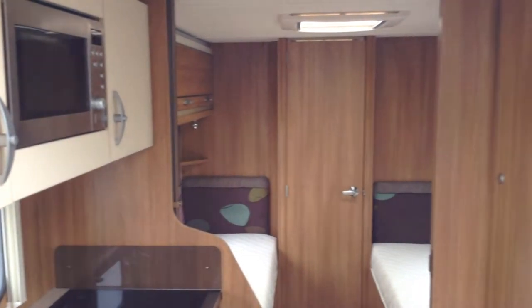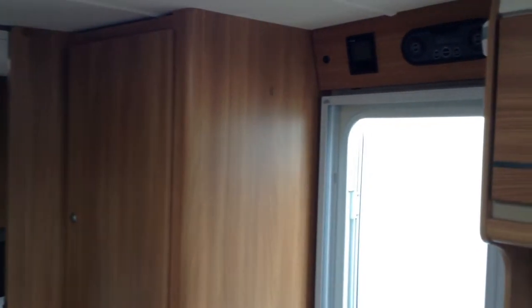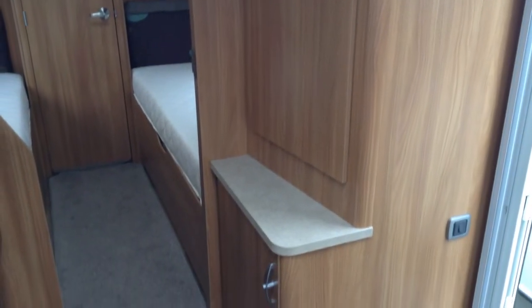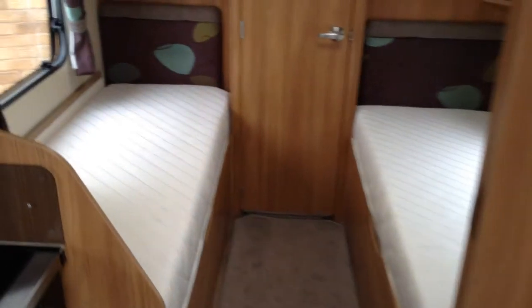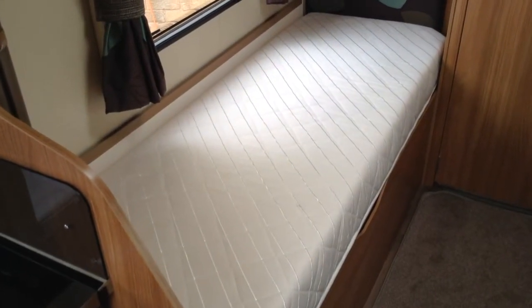There's also a kitchen extension, which is unique to Swift Group as far as I know. Got controls over the door. It's got the latest Truma heating system with timer. Wardrobe with plenty of storage as you can see. And towards the back end there are two single beds with storage underneath.